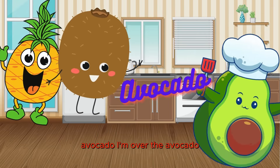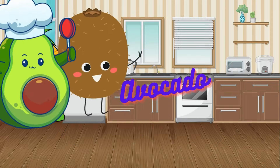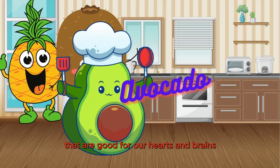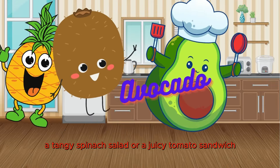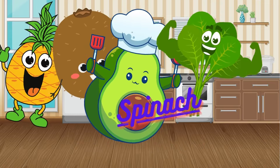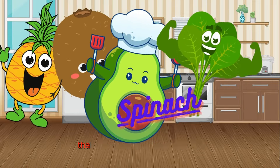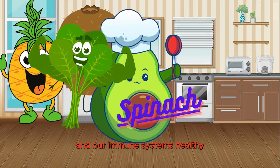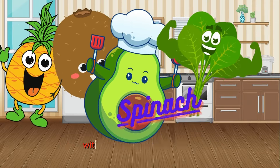I'm Ava the Avocado, and I can't wait to share my creamy goodness and healthy fats with you all. Avocados like me are packed with healthy fats that are good for our hearts and brains. Whether it's a creamy avocado toast, a tangy spinach salad, or a juicy tomato sandwich, there's a whole world of healthy eating just waiting to be explored. I'm Sammy the Spinach. Get ready for a green and leafy journey filled with vitamins and minerals. We're full of vitamins and minerals that help keep our bones strong and our immune systems healthy. So let's dig in and enjoy every bite, knowing that we're nourishing our bodies and fueling our adventures with every delicious mouthful.